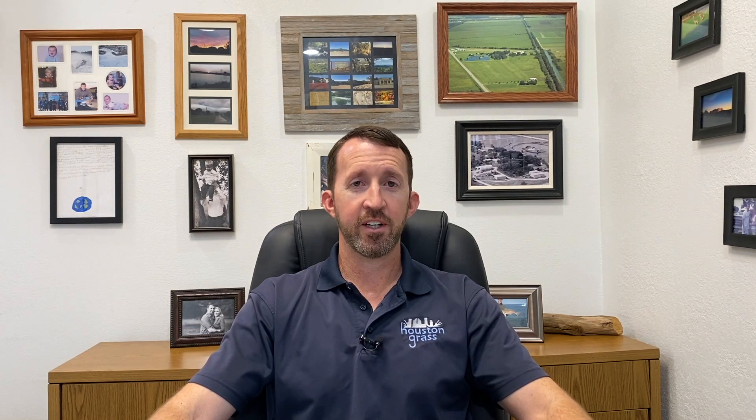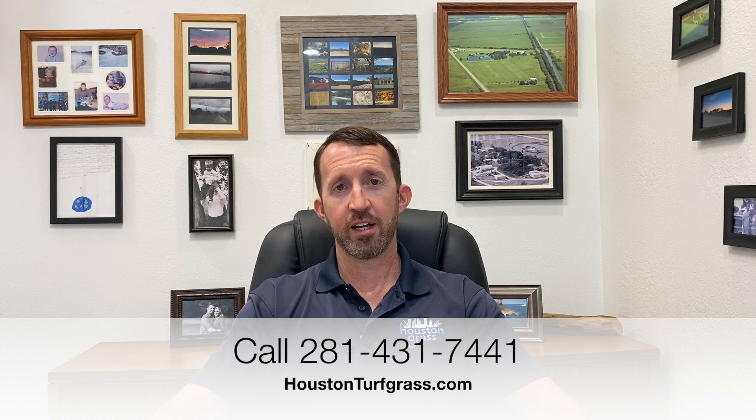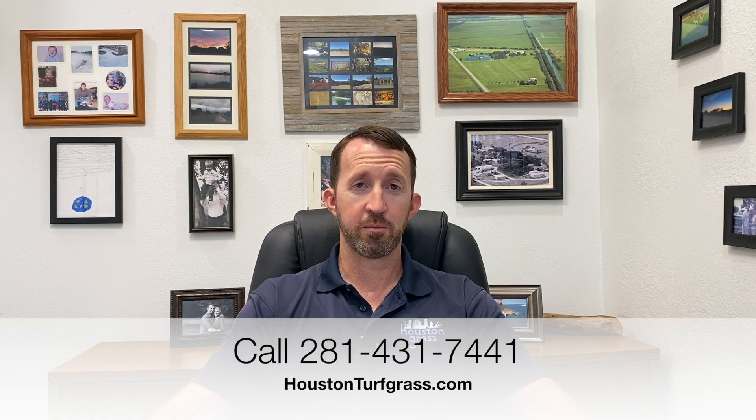Zoysia is a fantastic grass. As a matter of fact, we have all of them growing out here in front of our office, and the zoysias are always the ones that everybody gets out of their car and goes over to look at first. I think it's probably because of the aesthetics — they look different than what most people are used to. They feel better under your feet and they're just overall a great grass. It's certainly something to give some consideration to if you're replacing a yard.